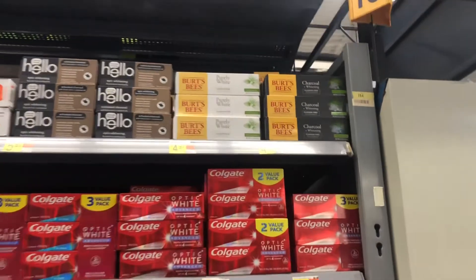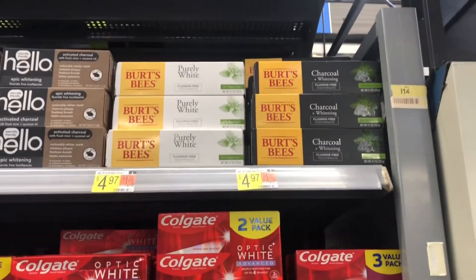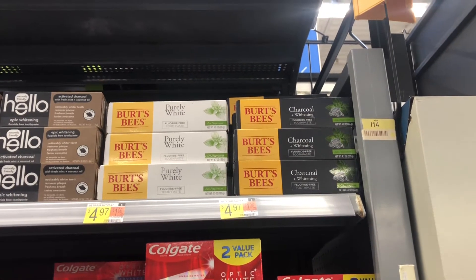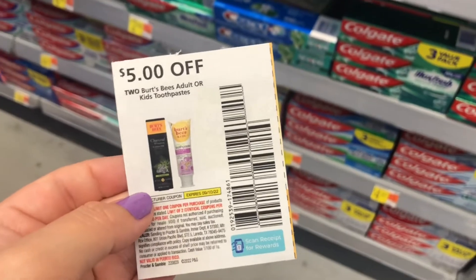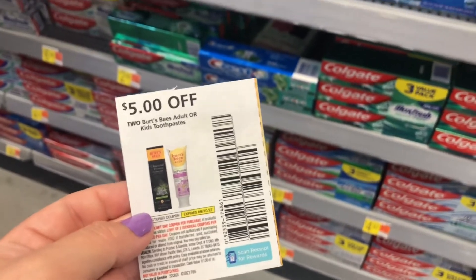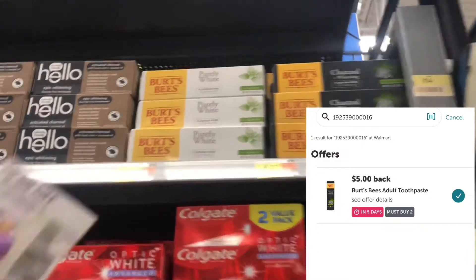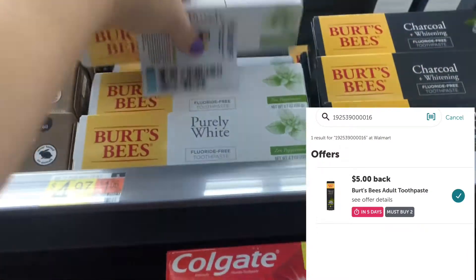Next I'll pick up two Burt's Bees toothpastes, priced at $4.97 each, totaling $9.94. I'll use a $5 off two paper coupon from September P&G, paying $4.94 out of pocket, then submit to Ibotta for $5 back on two — making my final cost completely free.